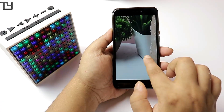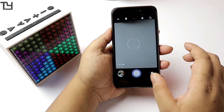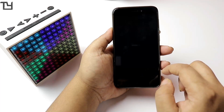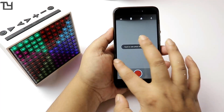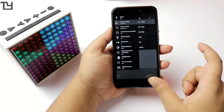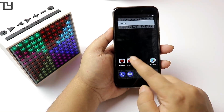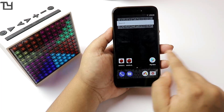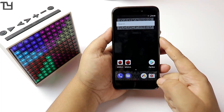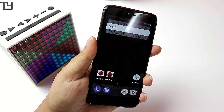The device is powered by a Snapdragon 435. The video mode works perfectly and you can shoot up to full HD 1080p. There is a software stabilization option but I'd recommend disabling it as the results are not great.